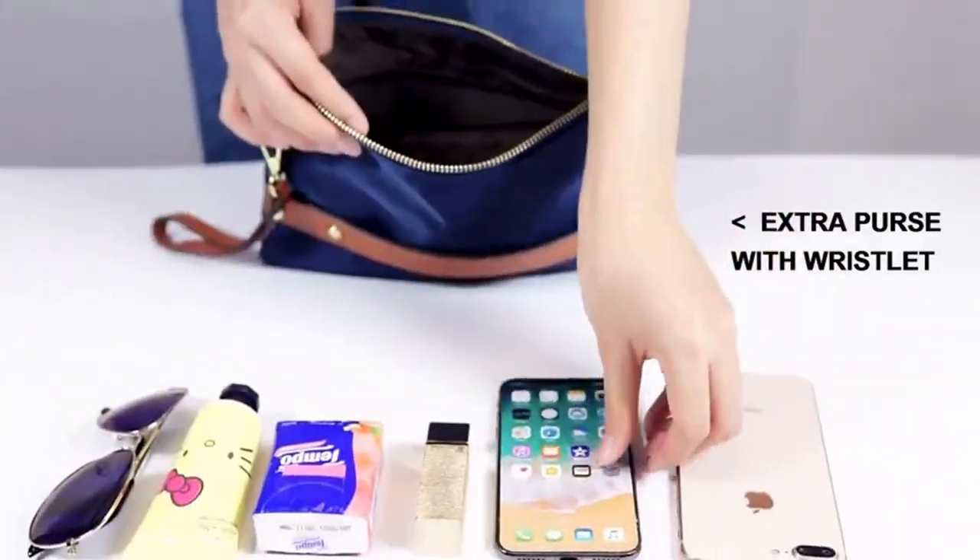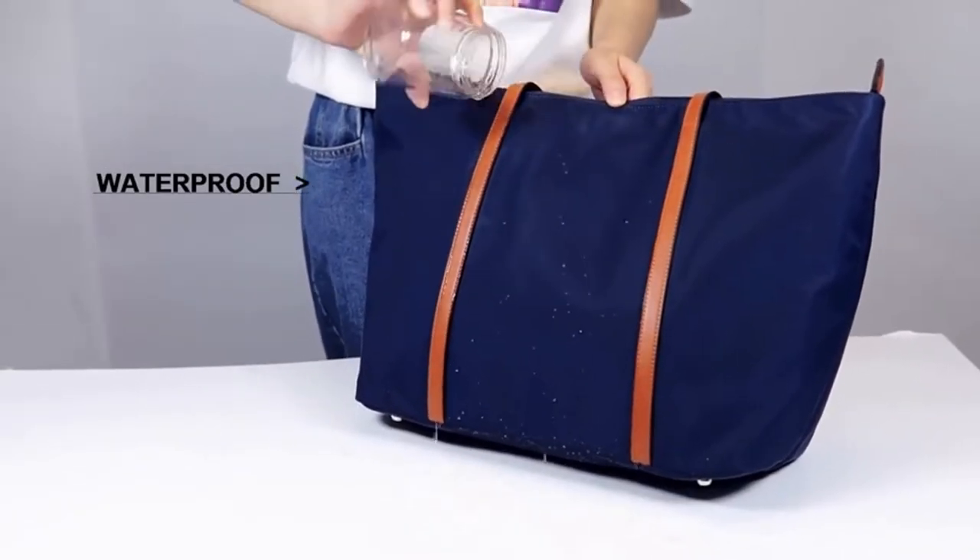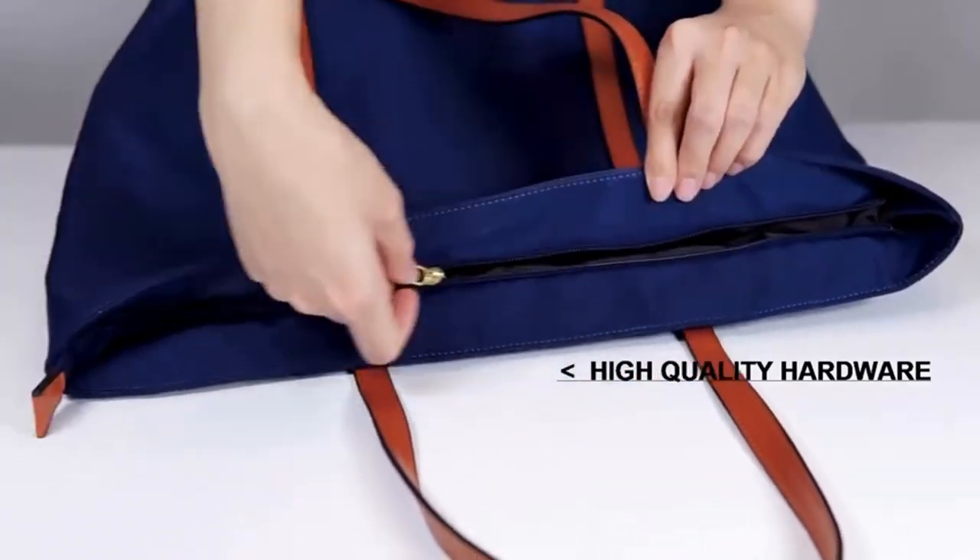We can genuinely say that this is the kind of bag that will not disappoint you. Just how significant is this tote bag? Well, you can easily fit inside a laptop that has 15.6 inches and A4 folders or documents.